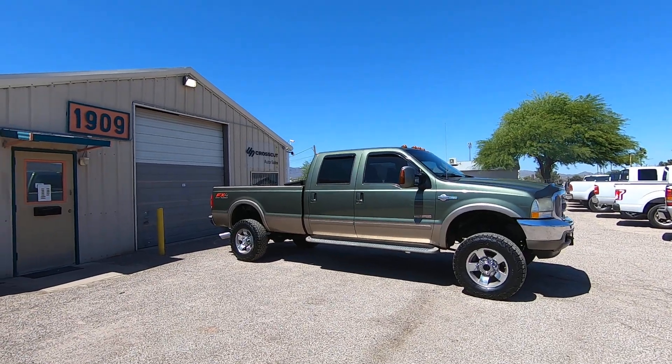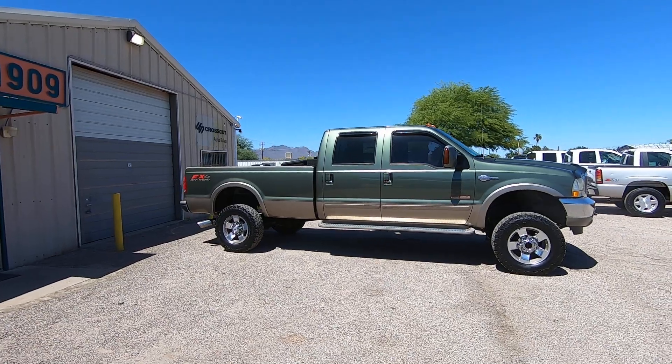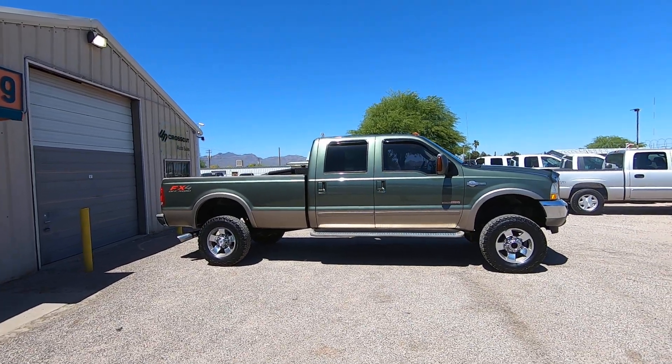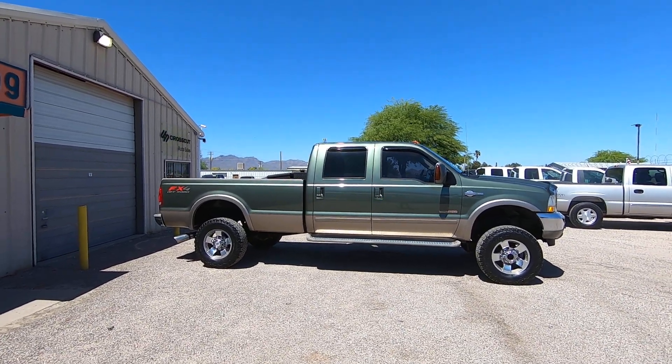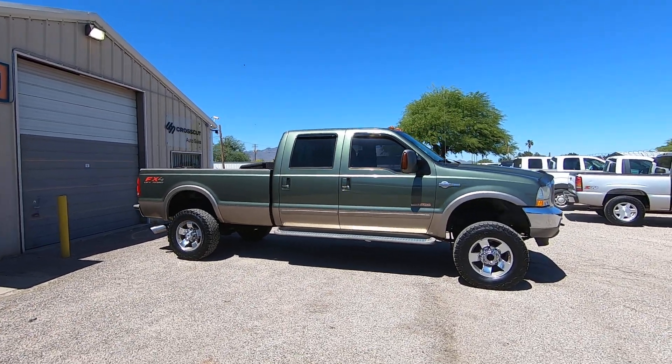This is Roger with Crosscut in Tucson, Arizona. We're selling this truck as a 2004 Ford F-350 crew cab, long bed, single rear wheel, 6.0 turbo diesel, four-wheel drive, King Ranch — highest trim level.